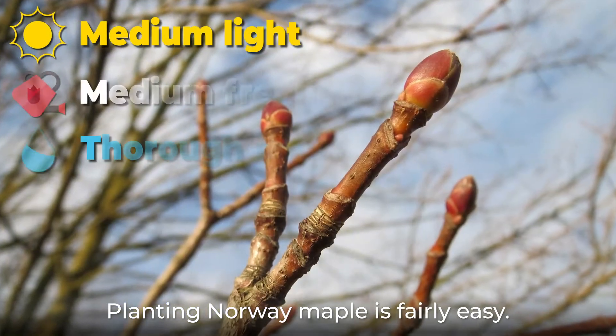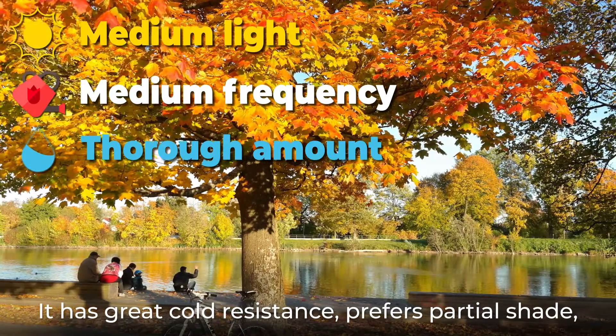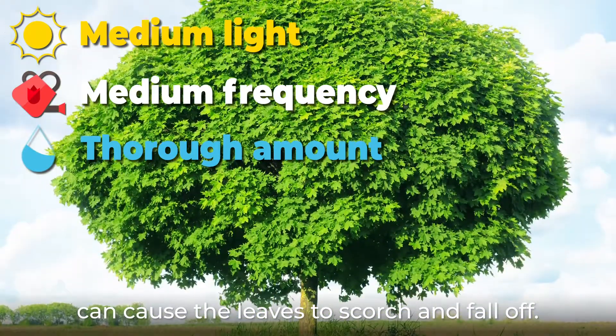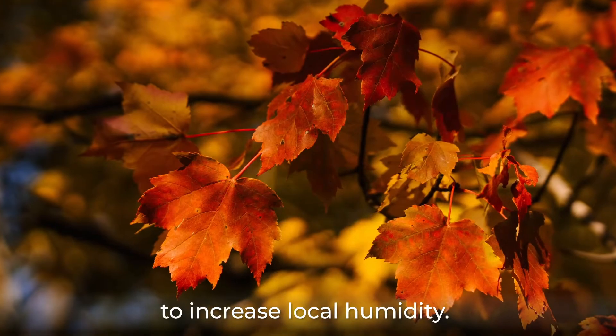Planting Norway maple is fairly easy. It has great cold resistance, prefers partial shade, and needs moist soil. Keep in mind that dry weather and conditions can cause the leaves to scorch and fall off. Mist the foliage during the summer to increase local humidity.